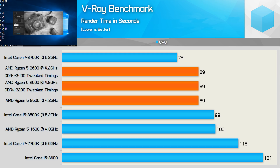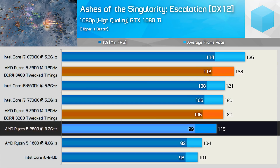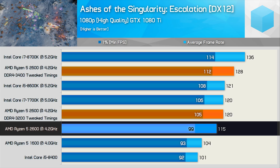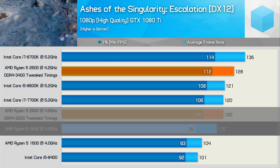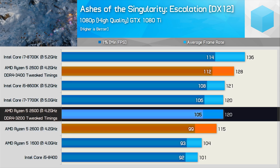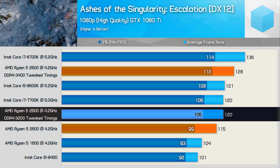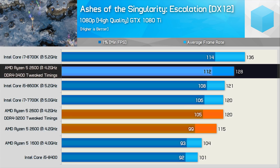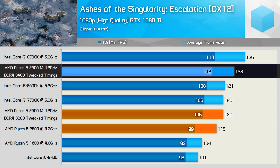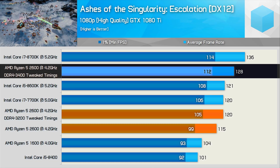So the application benchmarks were a bit of a bust — let's move on to gaming. Here the overclocked Ryzen 5 2600 went from 115 FPS average with standard DDR4-3200 to 120 FPS with tweaked timings — a reasonable 4% increase, with a 6% increase for the 1% low result. However, going from tuned DDR4-3200 to tuned DDR4-3400 yielded a further 7% performance boost, and now the R5 2600 is faster than the i5-8600K clocked at 5.2 GHz. That's an incredibly impressive result.